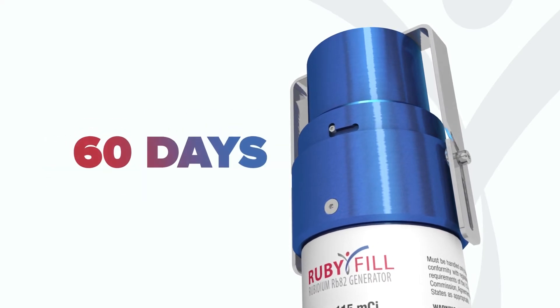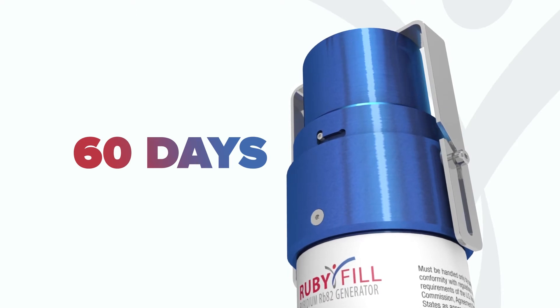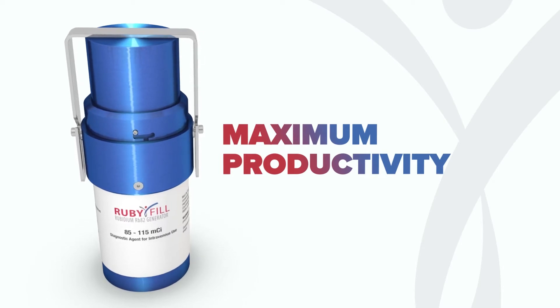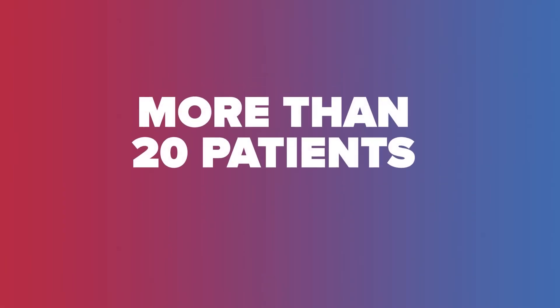RubyFill also provides a 60-day shelf life for longer weekly generator cycles of up to 7 weeks. With higher volume and a longer shelf life, this generator can allow your cardiac PET program to thrive with fewer limitations. In fact, some facilities are imaging more than 20 patients in one day with our 7-week cycle, without the threat of hitting an alert limit.